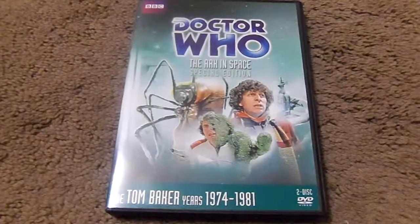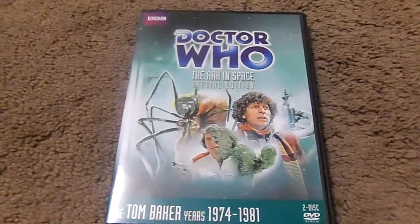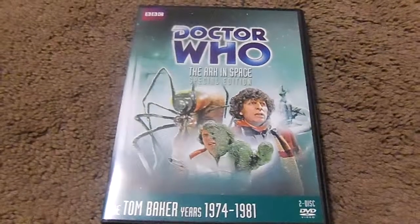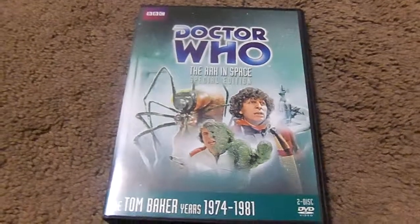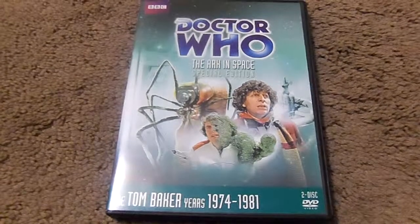That's it for this review. To get a shout out on my next video, comment down below and tell me what is your favorite multi-Doctor Who story. This is the new Time Travel Hymi 88, saying so long.